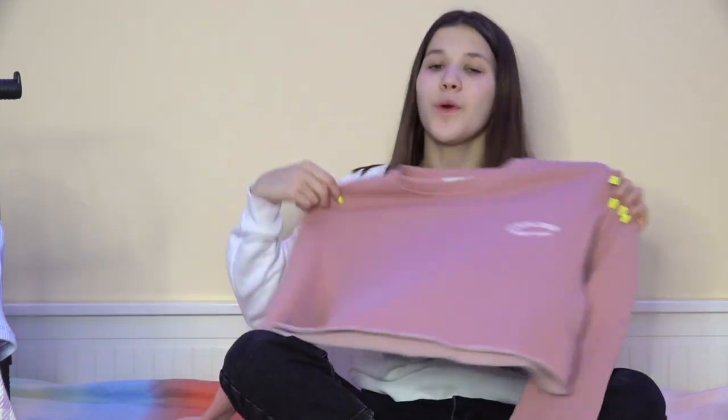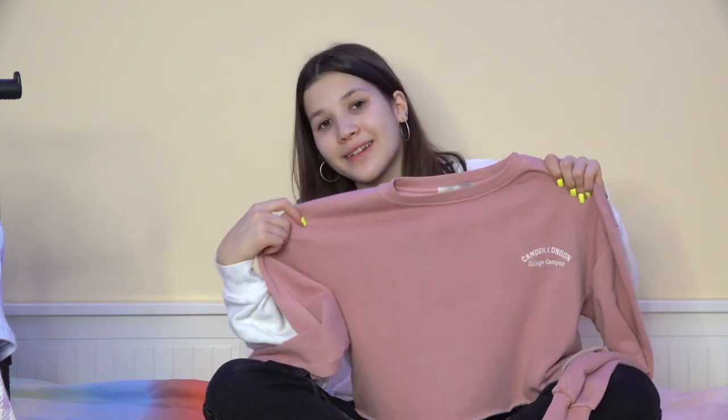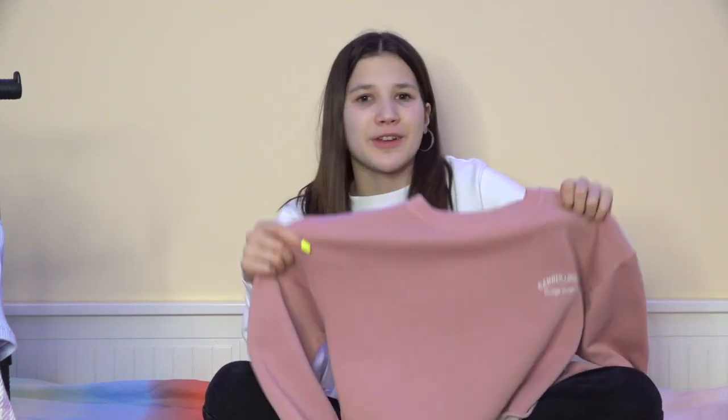The next thing I got is also from Plum Bear — it's this cropped sweatshirt. I always need more sweatshirts, and almost all the ones I have are long or oversized, so I wanted something different. I saw this cropped one and really liked it. It's a basic dusty pink color — nothing special — but I think I could wear it with totally everything. If it's really cold I could just put a black jacket on top.